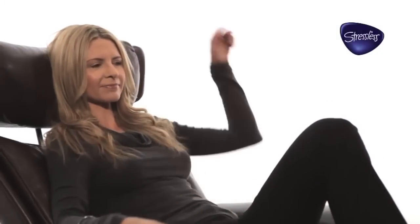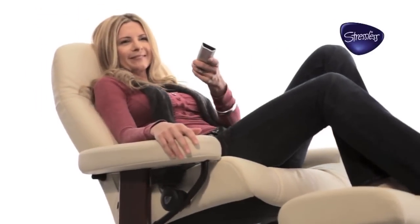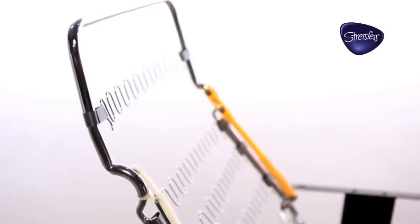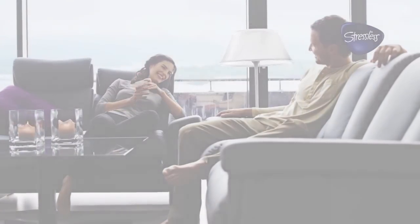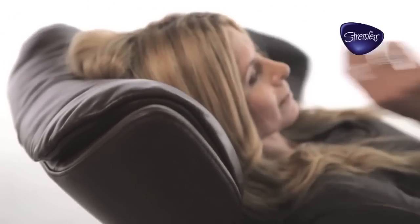Now think about reclining while watching TV. While your body may tilt back and become more horizontal, you still want to look forward. That's why the headrest on the Stressless tilts forward as you recline, so you can effortlessly maintain that eye line to the TV — or for that matter, to a book if you're reading, or someone you're talking to. But if it's a nap you have in mind, a simple release lets the headrest fall back for optimum comfort.